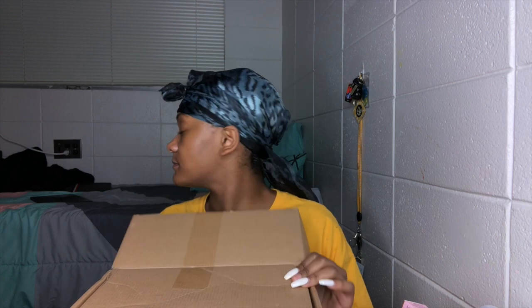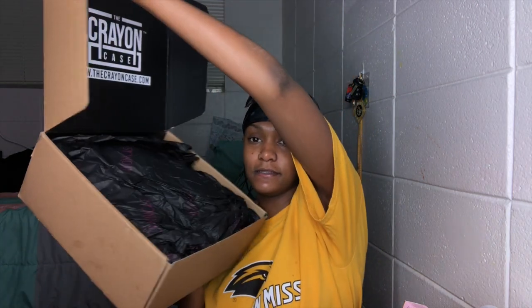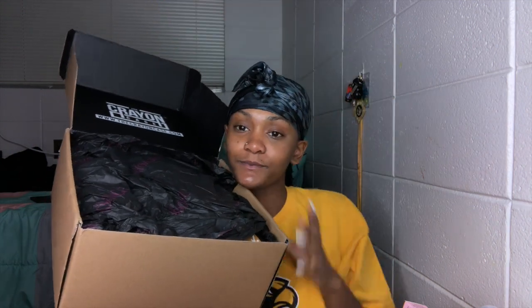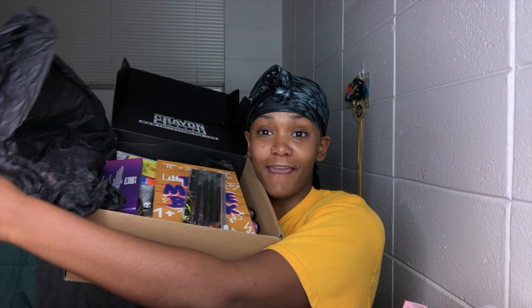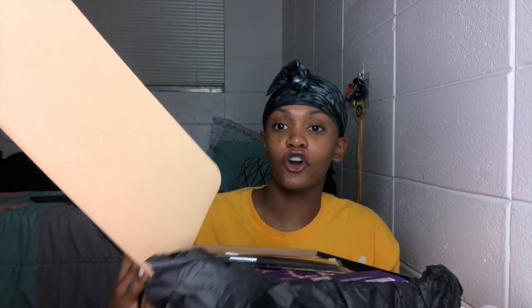Now I also got this big box — this is all from The Crayon Case, except you'll see a couple of other things. Here is everything that I got, and I'm going to go through it all.